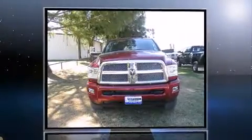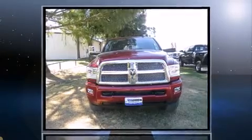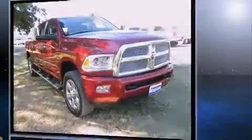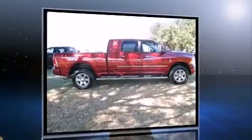Step into the 2013 Ram 3500. This four-door, five-passenger truck still has fewer than 40,000 miles. The engine breathes better thanks to a turbocharger, improving both performance and economy.